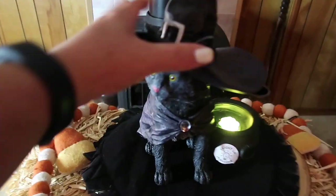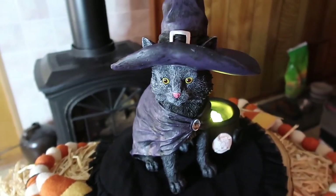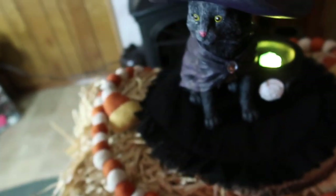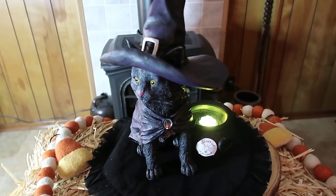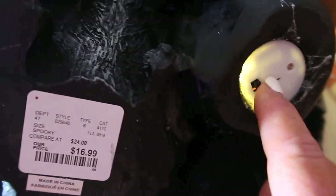Next up we have this ceramic little black cat — it is freaking adorable. In the background you can see my cat's stuff, that's hilarious. It has this little cauldron with these little light-up beads and a little cape on — it reminds me of Hocus Pocus. This cutie is going to sit out on my porch. The price was $16.99 and this was from HomeGoods.